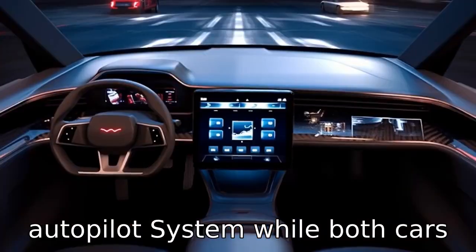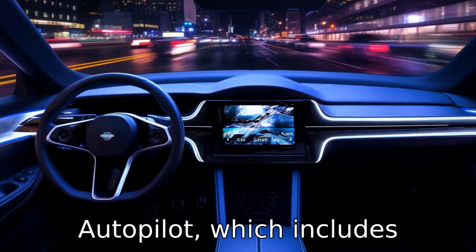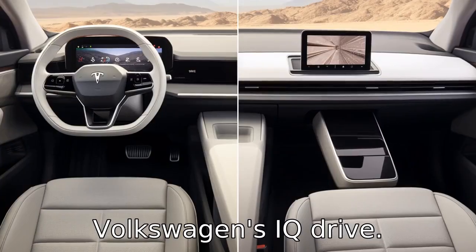Difference 8: autopilot system. While both cars come with advanced driver assistance systems, Tesla's autopilot — which includes features like auto steer and traffic-aware cruise control — is more advanced than Volkswagen's IQ drive.